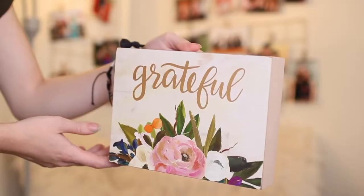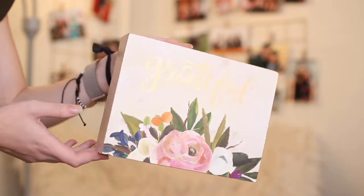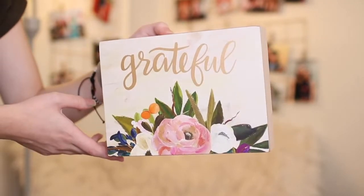The last of these decorator pieces is a rectangle one that says 'Grateful' on it. I keep these on my shelf. I think I need to put some other stuff there too to mix it up a little, but right now I really like the look — I think it's really fun.